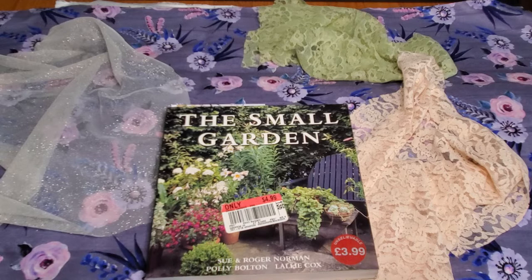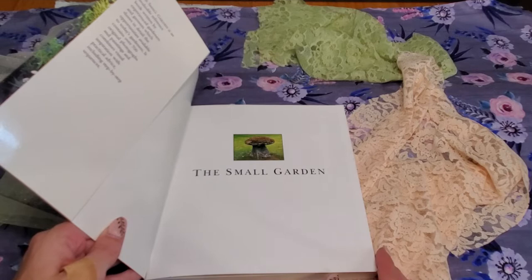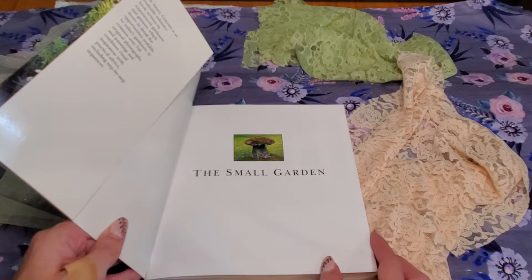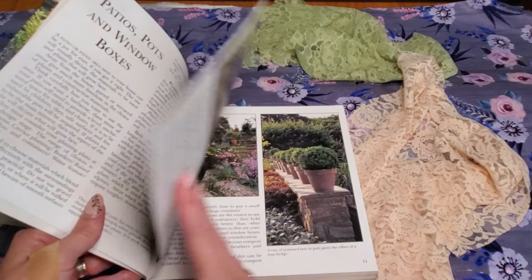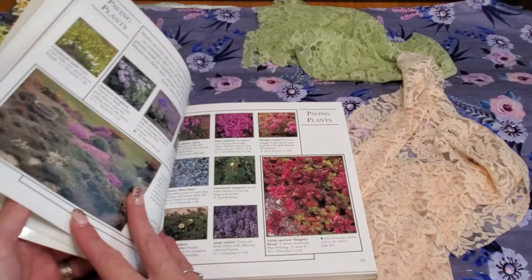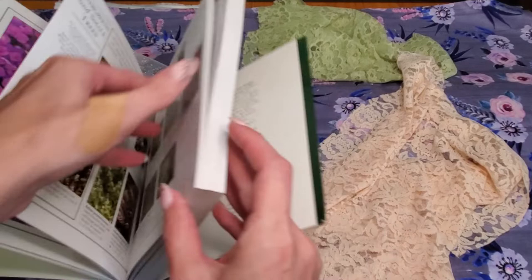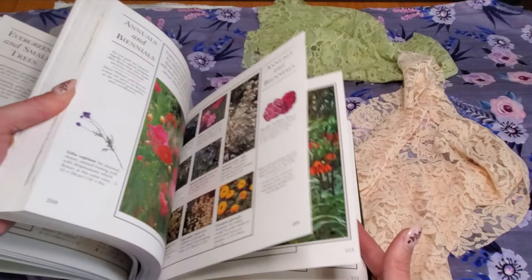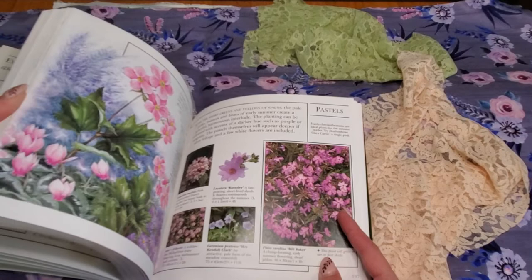This one is called The Small Garden by Sue and Roger Norman, Polly Boltman, and Lely Locks Cox. This is a paperback book with pretty thick pages and obviously more realistic pictures, though they do have a few drawings in them. That's what I usually gravitate toward — I like the drawings. You'll have to pick whether you want the double-sided images, but having some of those drawn-in ones makes it worth it.